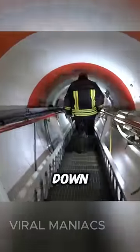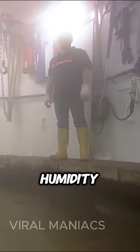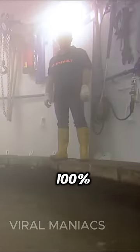Once acclimated, you descend down a tunnel designed like a staircase. With each step, the journey becomes louder and foggier until you reach the bottom, where humidity levels are nearly 100%.